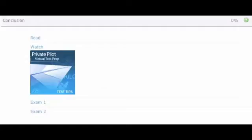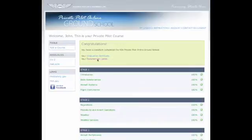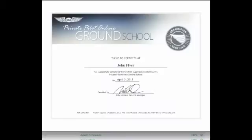After thorough study, pass the 25-question quiz and move on to the next lesson. Upon completion of all lessons, the course concludes with two full-length practice tests that simulate an actual FAA knowledge exam. Pass both final exams to complete the course and receive your graduation certificate. You can also obtain your endorsement for the FAA knowledge exam from ASA, or consult with your flight or ground instructor.